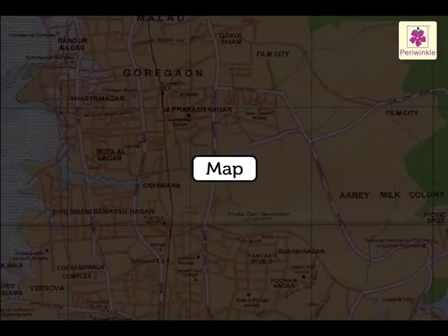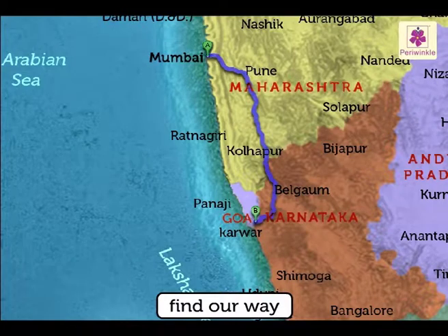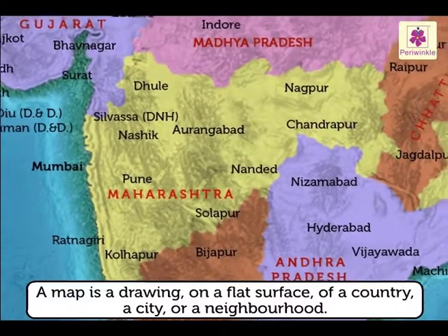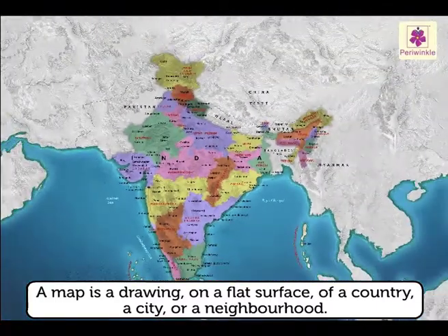Maps are used to locate or find places. They help us to find our way and also measure the distance we have to cover. A map is a drawing on a flat surface of a country, a city, or a neighborhood.